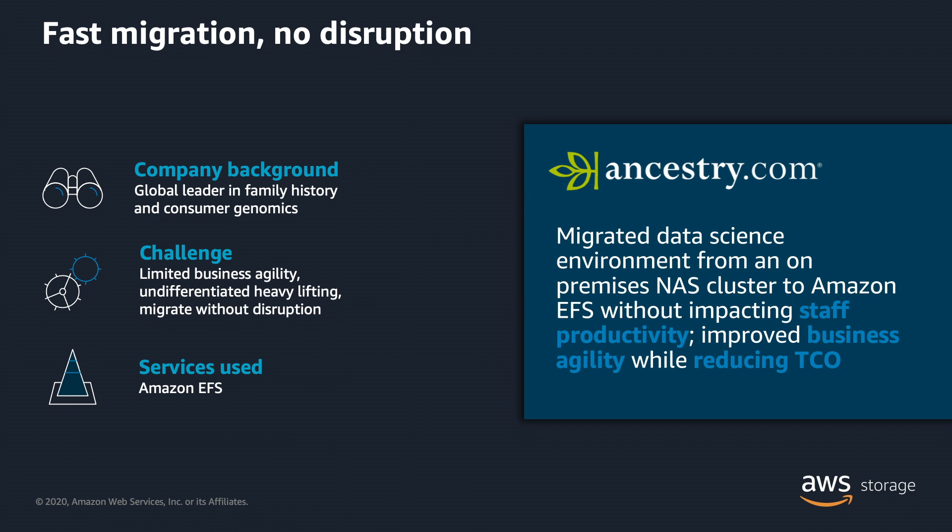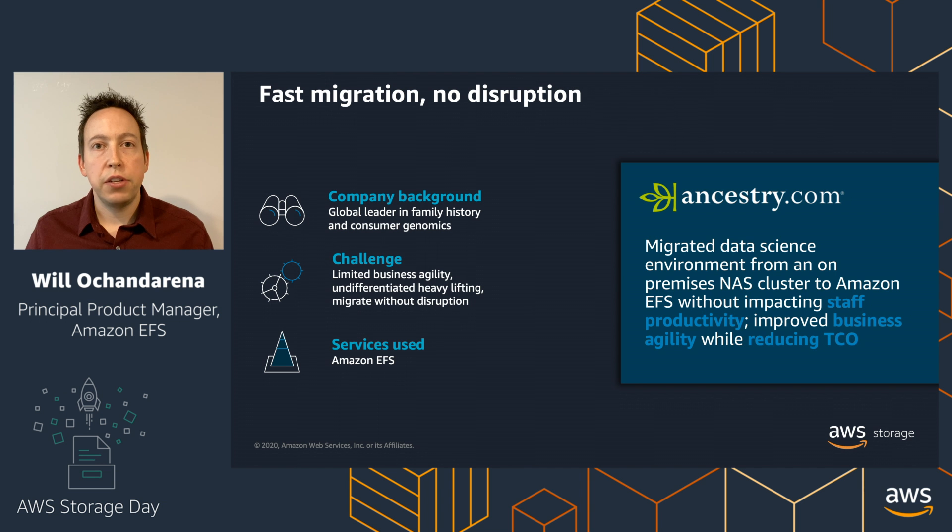As an example, Ancestry.com used EFS as part of their migration into the cloud. Ancestry.com provides personal genomic and family tree services to consumers and is very heavy on data analysis and data science. When using their on-premises solution — physical servers and an Isilon storage system — they had trouble scaling on-demand to run data science jobs. By moving into AWS and utilizing EFS, they were able to increase their productivity and agility, expanding compute and storage infrastructure on-demand to get their analytics done faster.